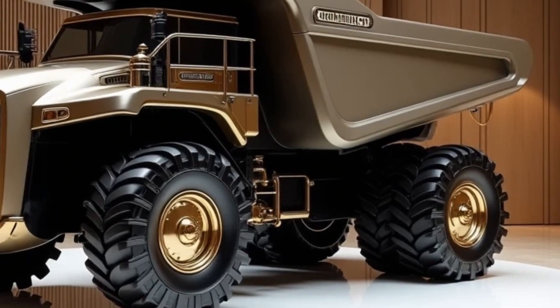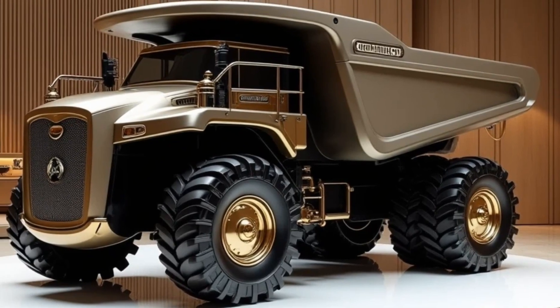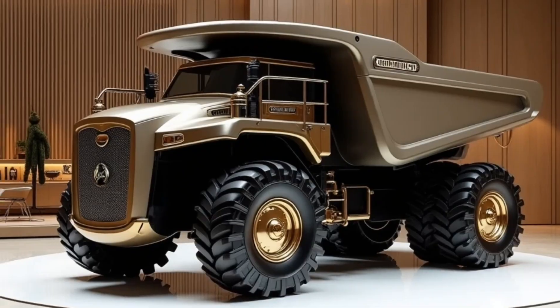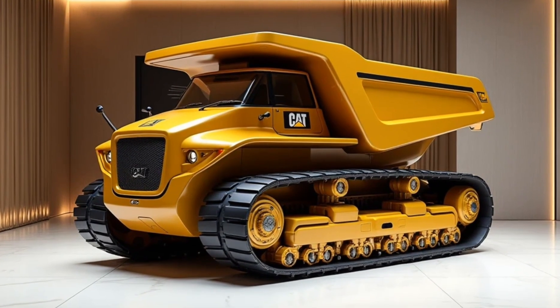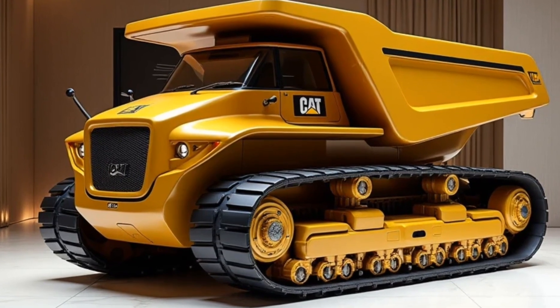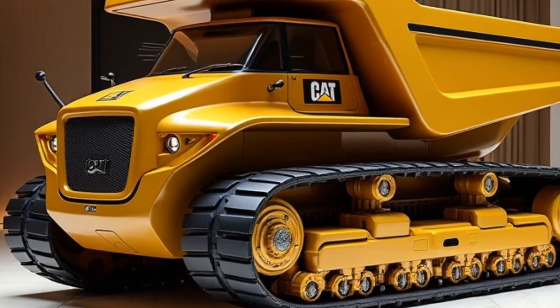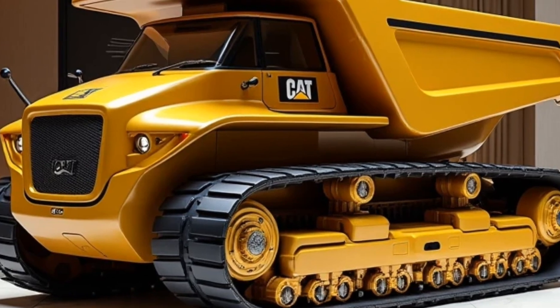Thank you for joining us on this journey through some of Caterpillar's most remarkable heavy machinery. If you enjoyed this video, be sure to like, comment, and subscribe to Auto's Time Right for more amazing content on powerful machines and vehicles. Stay tuned for our next video, and until then, keep exploring the world of incredible engineering.